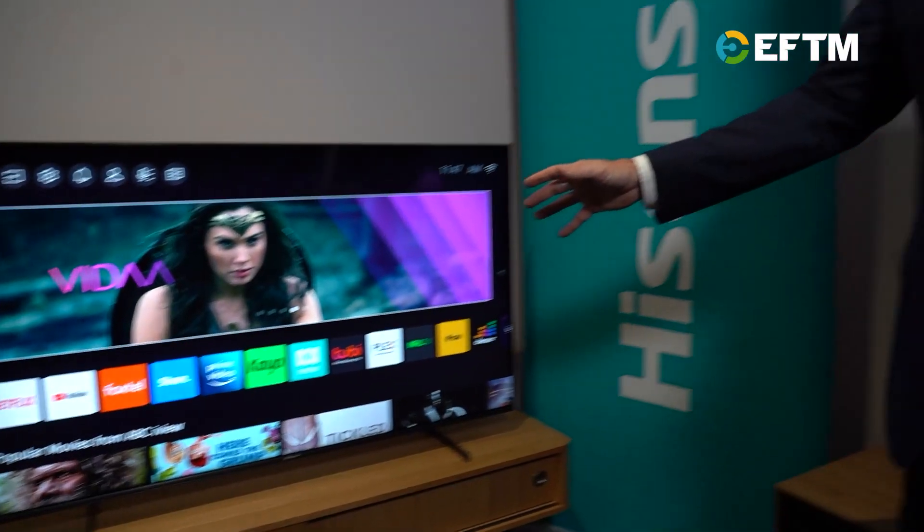For gamers, the entire ULED range from Hisense features HDMI 2.1 capabilities and HDMI 2.1 input, so you're getting 120 frames per second in 4K gaming.